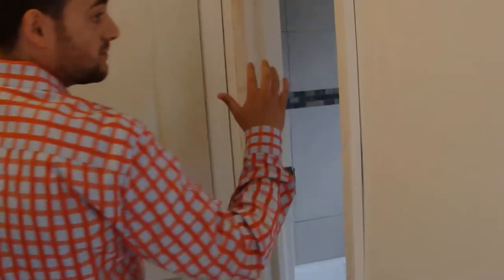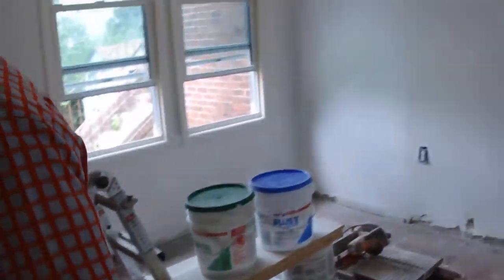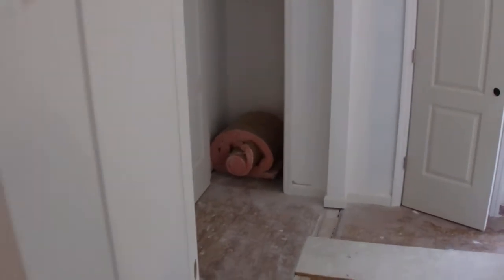The bathrooms are three quarters of the way completed. The closets, moldings, and windows have all been done. The house is coming on really well. In the next couple of weeks, this house is going to be finished out. It's going to look fantastic.